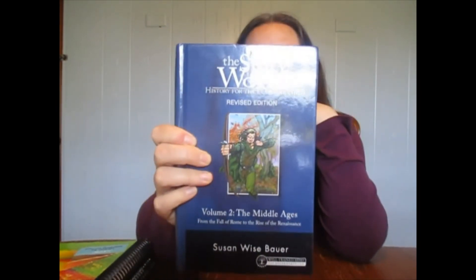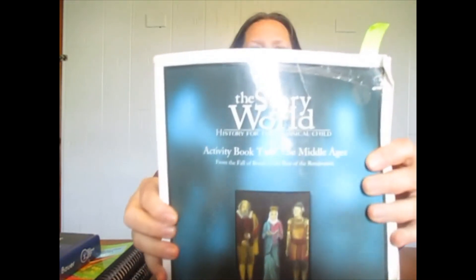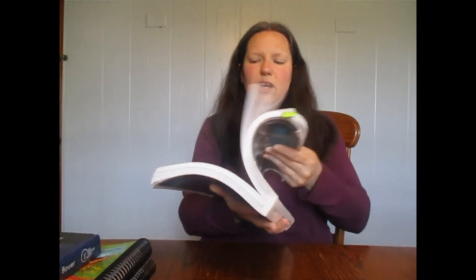Moving on to history. We are doing Story of the World: The Middle Ages. We made it about halfway through — to chapter 20 or 21 — so we're going to pick this up and finish off the second half. That's the goal for this coming year, since there are about 42 chapters and there was no way we'd get through all of them in one year. This is the text, written in story form, and then this is the activity book, which has all the questions and activity sheets.